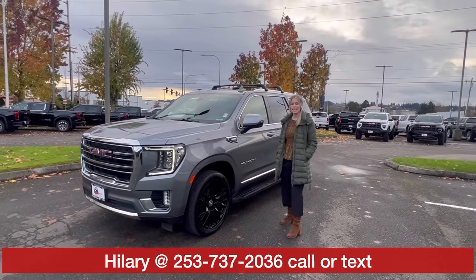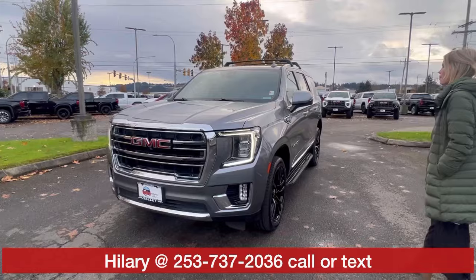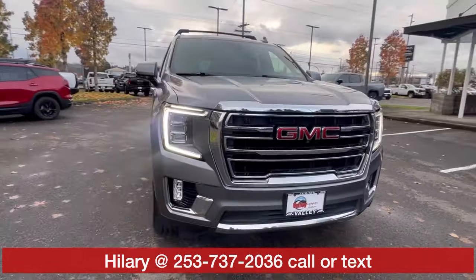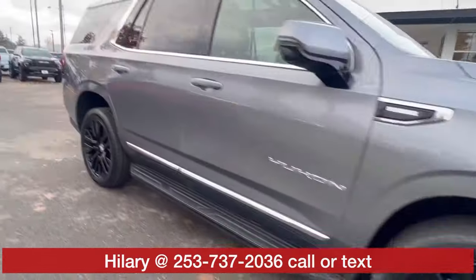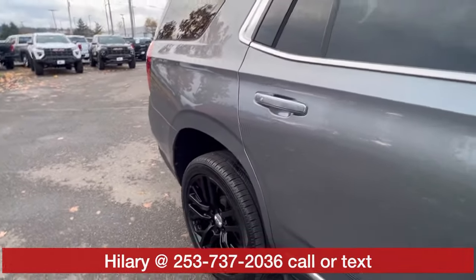Hillary here at Valley GMC in Auburn, and I'm so excited that you're interested in this 2021 GMC Yukon in satin steel. It's absolutely beautiful. Love this option. It is fully loaded, has those black wheels — super popular.